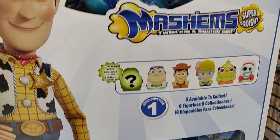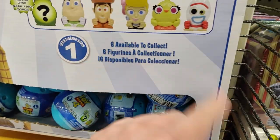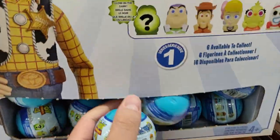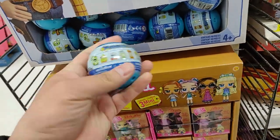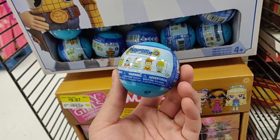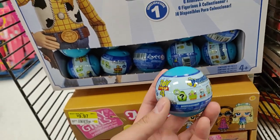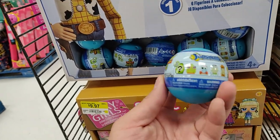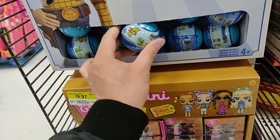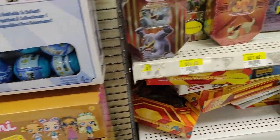It looks like they got some new Mashems Toy Story 4 end cap as well — get the glow in the dark, probably the bunny, and all the main character series one. Maybe these are series two. They really changed the capsule now — it's like a ball, copying the other blind bag capsule toys out there like LOL. It's not worth four bucks.